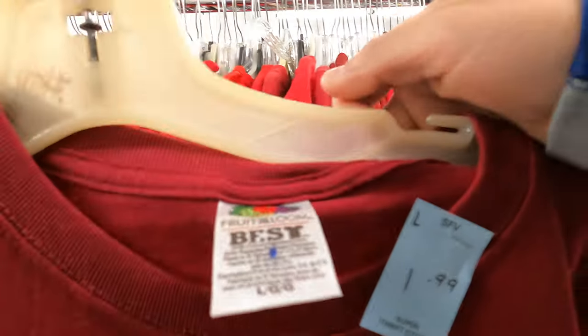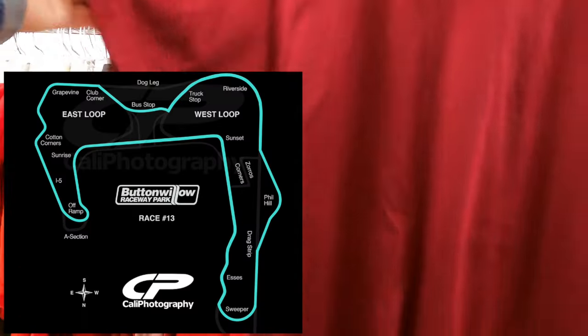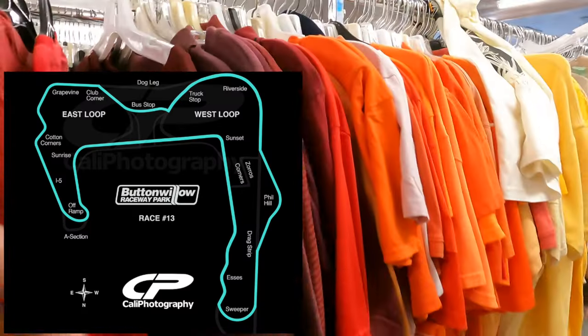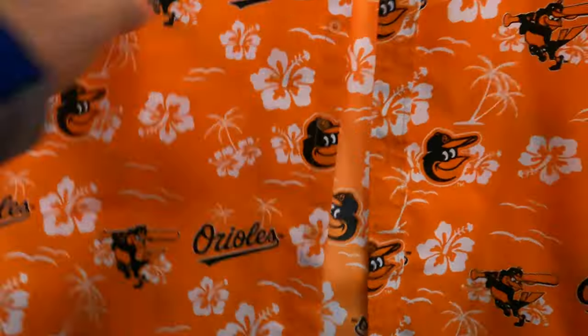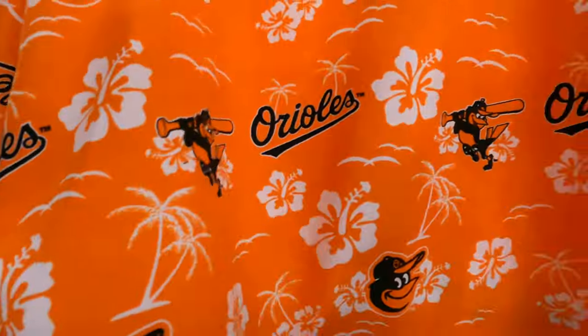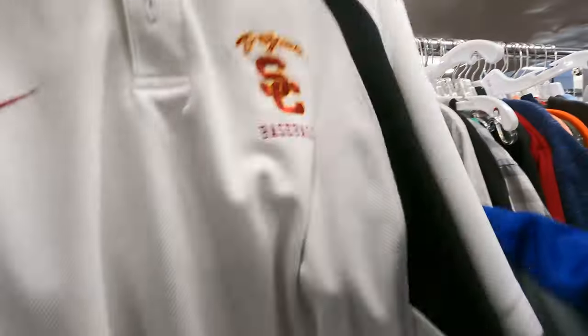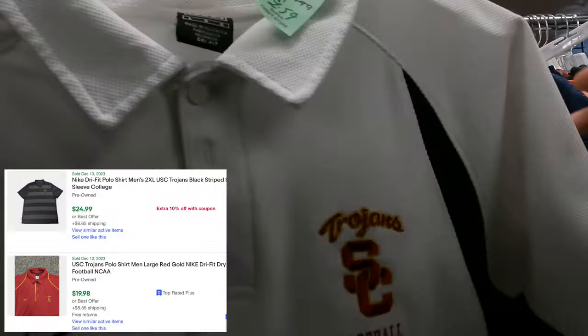I couldn't leave this shirt behind for a dollar fifty. It's Button Willow Racing - it's got this cool embroidery of a motorcycle. If you know the raceway, it's out past Bakersfield. Definitely picking it up. It's a cool shirt - no tags, kind of one of those generic ones, but it's something I'd definitely grab. There are a couple snags though.